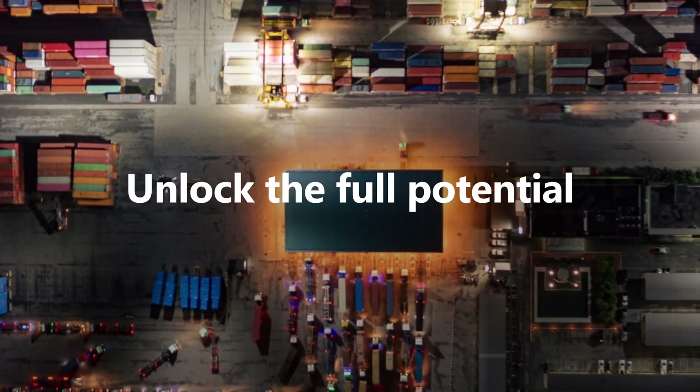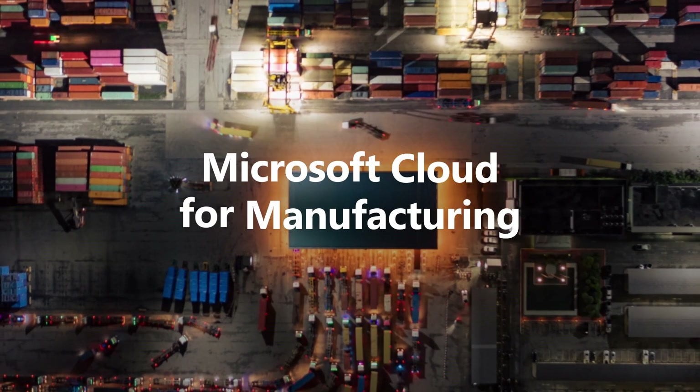Unlock the full potential of your data with Microsoft Cloud for Manufacturing. To learn more, visit aka.ms/cloudformanufacturing.